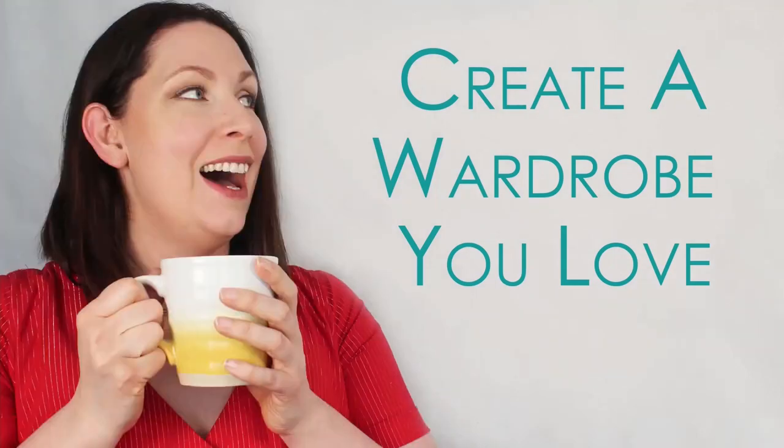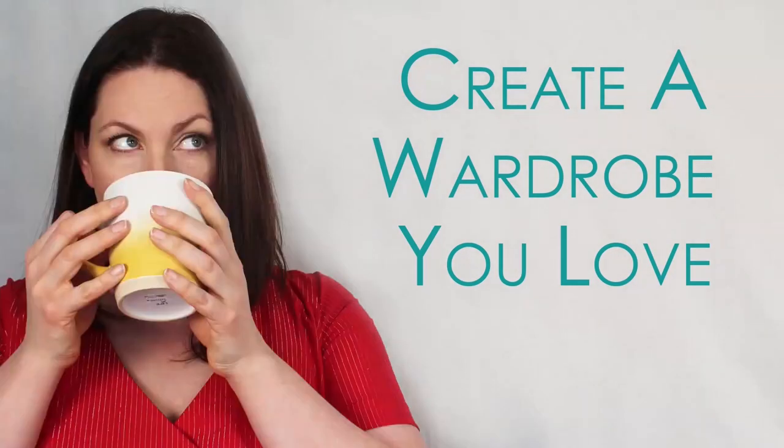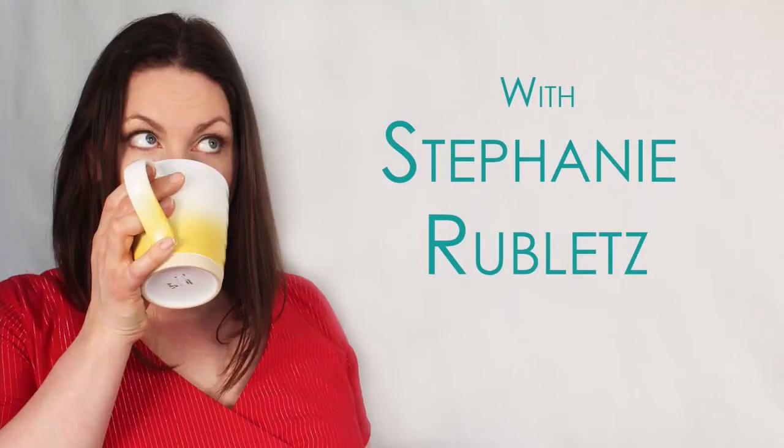Right now we are going to talk about where do you even start when you want to sew your own wardrobe. My number one main piece of advice for anybody who's looking to sew clothing is actually to not start with clothing. Bear with me.